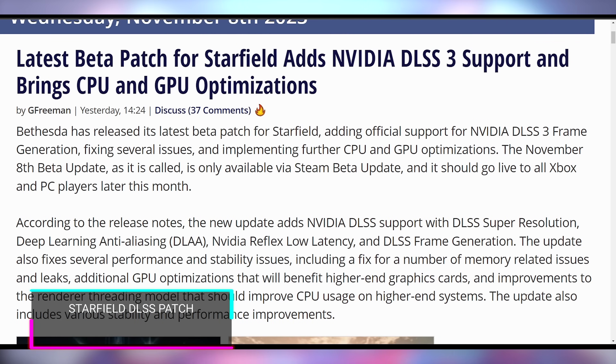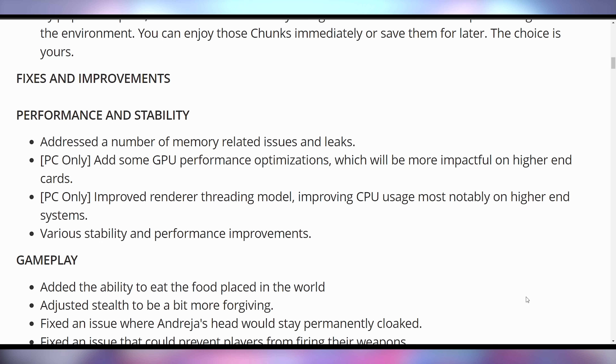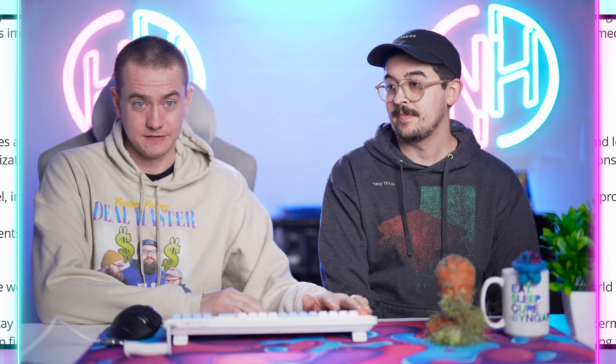Starfield's never going to be the same because finally in its beta update it now supports DLSS. That was like the biggest problem — now it's solved. And also with this beta update it has some performance stability fixes, GPU optimization, and better CPU usage. Everything looks happy and rosy. But you're forgetting about the most important detail: you can now eat things off the ground.